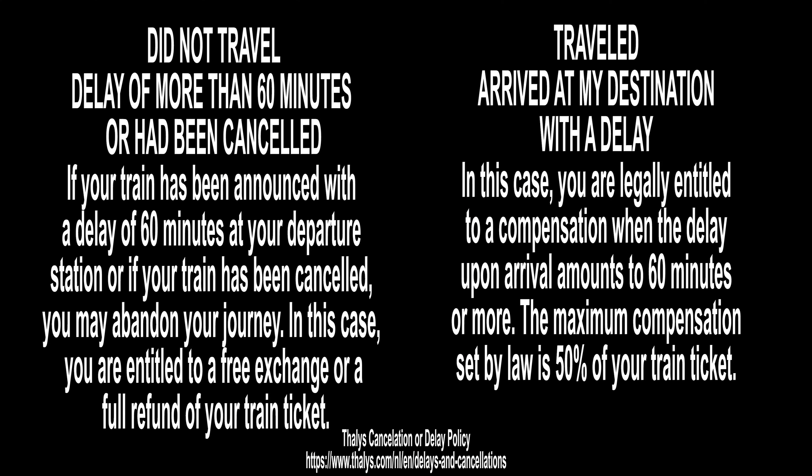Our train was late — very late. The train operators have a refund policy if the train is late, so read that; it may come in handy.